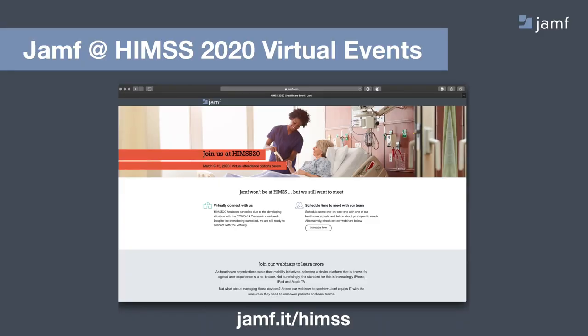If you hadn't heard, HIMSS 2020, which was scheduled this week in Orlando, Florida, was canceled. This is one of the largest healthcare IT conferences in the world with nearly 50,000 attendees coming year after year to learn about the latest and greatest in healthcare IT. Jamf had a huge presence planned with a large double-decker booth and multiple customer events throughout the conference. Given the cancellation, we wanted to do what we could to translate that over to a digital experience, hence this webinar today.